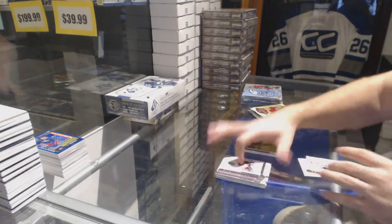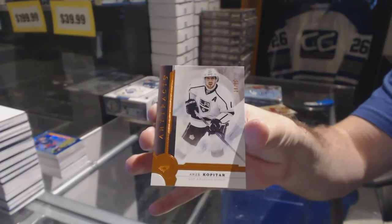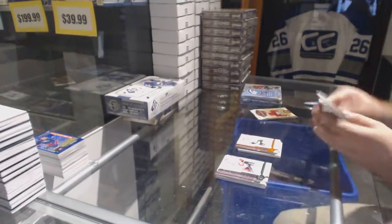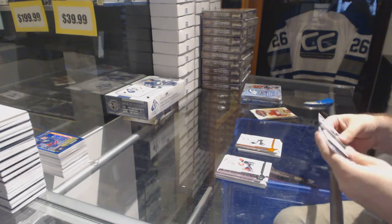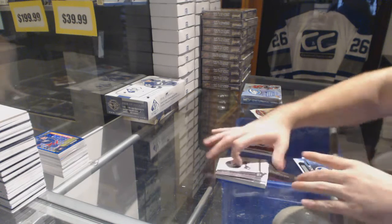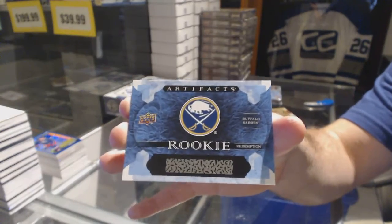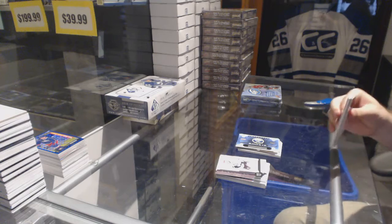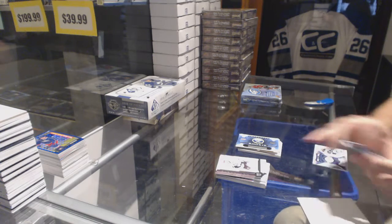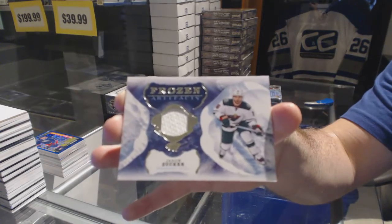We've got an Orange Base for the LA Kings of 55, Anze Kopitar. We've got a Redemption for the Buffalo Sabres. And we've got a Frozen Artifacts Jersey for the Wild, Jason Zucker.